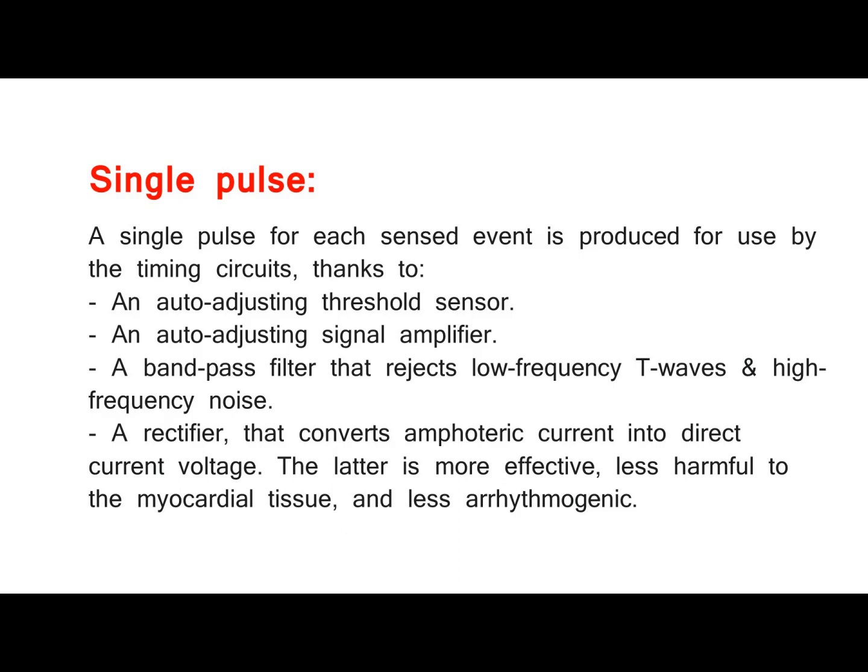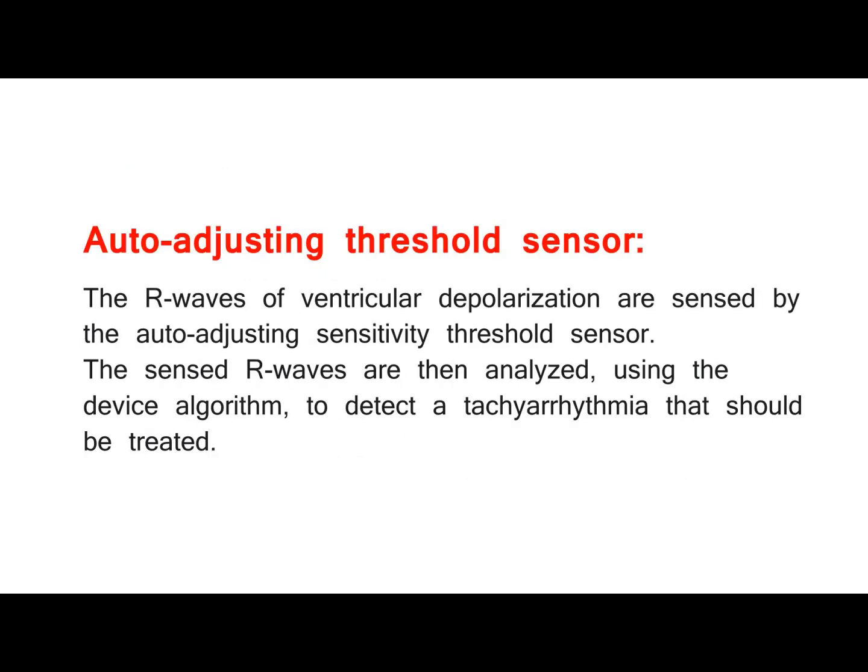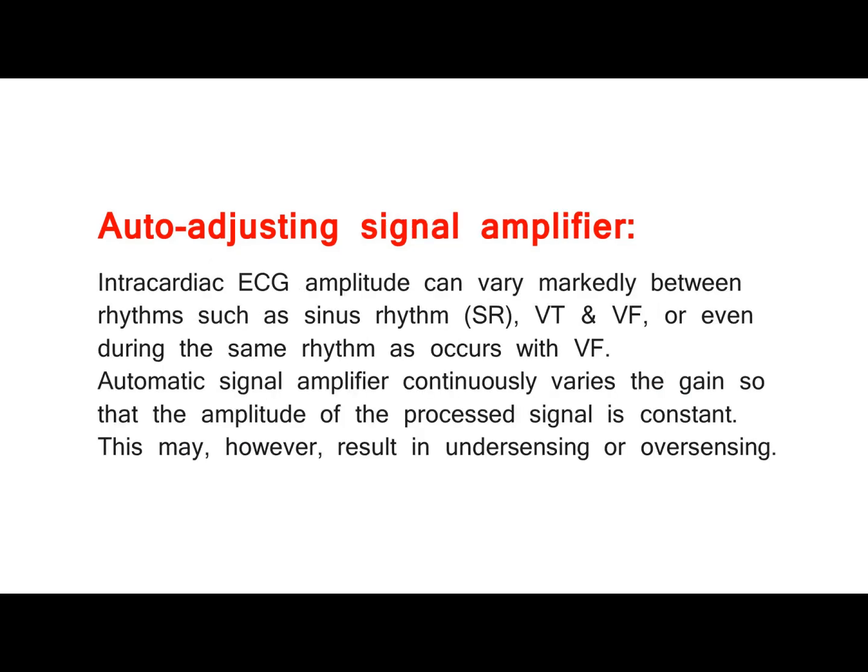A single pulse for each sensed event is produced for use by the timing circuits, thanks to: an auto-adjusting threshold sensor, an auto-adjusting signal amplifier, a band-pass filter that rejects low-frequency T-waves and high-frequency noise, and a rectifier that converts amphoteric current into direct current voltage. The latter is more effective, less harmful to the myocardial tissue, and less arrhythmogenic.